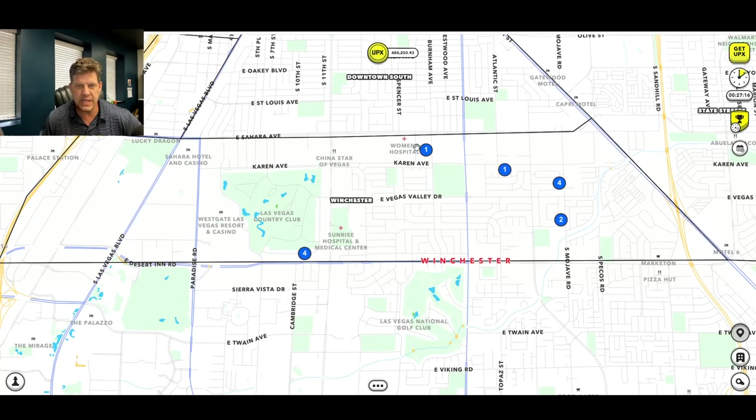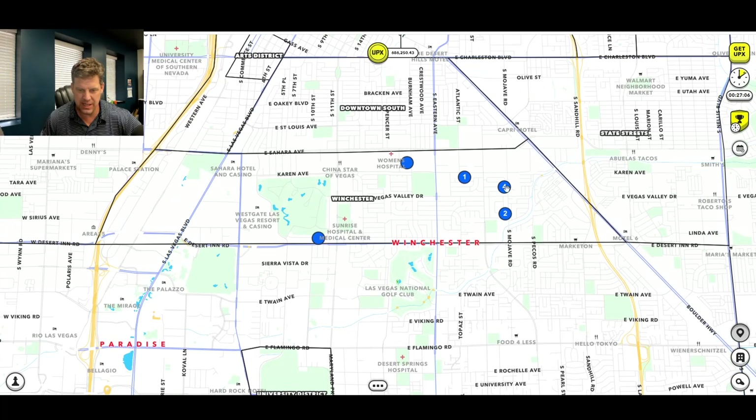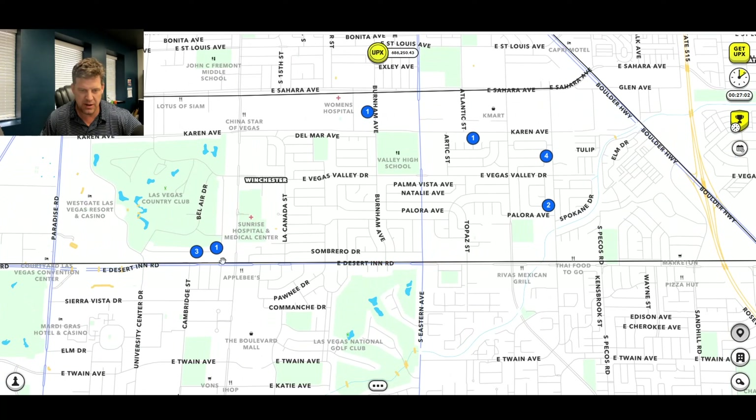Hey everyone, it's Mark with Mark's Virtual Real Estate Channel, doing another quick Upland video here — well, maybe not so quick, we'll see how it goes. This morning they released the stress test for Las Vegas, so I bought some properties there, as you can see right here. I minted some properties and bought some more in the secondary market. Sold a few, made some money, not a ton, but it's been okay.